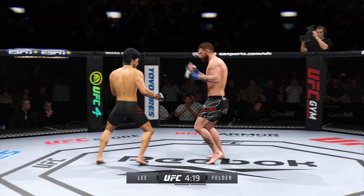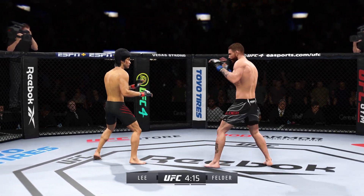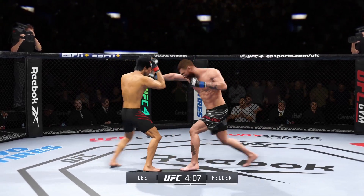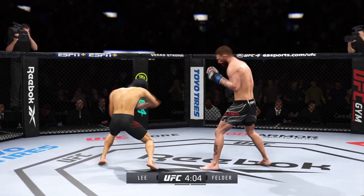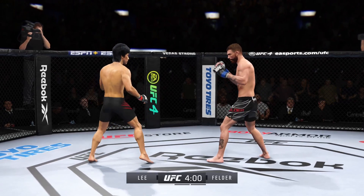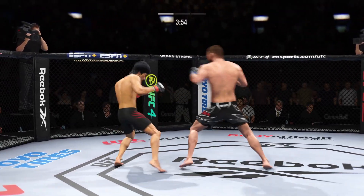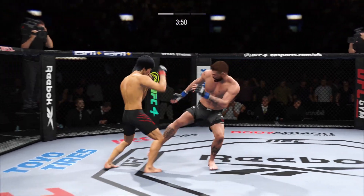Spinning back fist — didn't see that one coming. He loaded up on that right hand, too. Strong defense there to block the shot. Nice instincts.